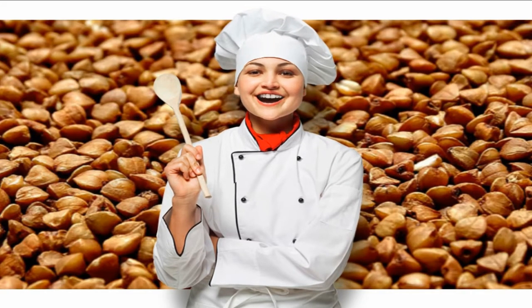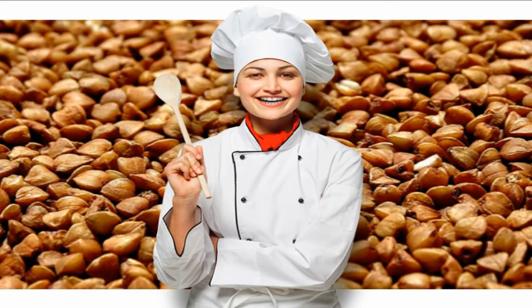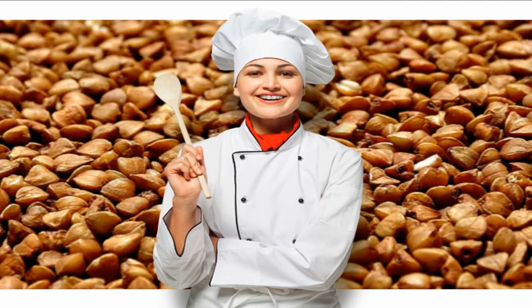7. Buckwheat. Whole grains are a vital part of a healthy diet, but many of them are high in phosphorus. Buckwheat is an excellent alternative. It offers nutrition in the form of magnesium, iron, fiber, and B vitamins. As a bonus, it is gluten-free and safe for people with gluten intolerance, all while containing very low amounts of the things you need to avoid. In half a cup (84 g) of cooked buckwheat: Sodium 3.5 mg, Potassium 74 mg, Phosphorus 59 mg.